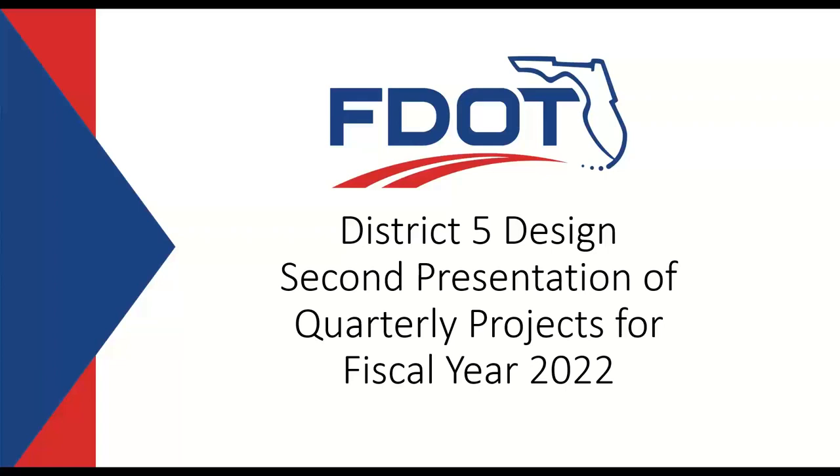Thank you for attending. I'm Jennifer Link with Consultant Project Management. We are here for the second District 5 design presentation of projects that advertised between June 14th and August 16th for fiscal year 2022. We will be hosting a presentation for projects each quarter, so make sure you pay attention to the CAP plan for those dates.